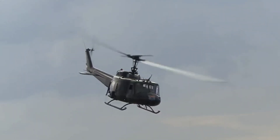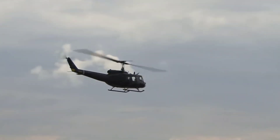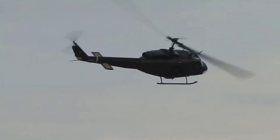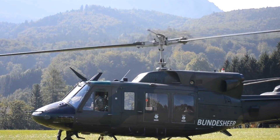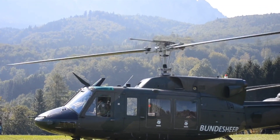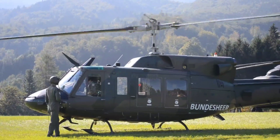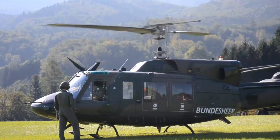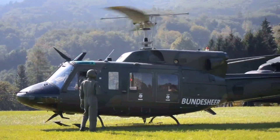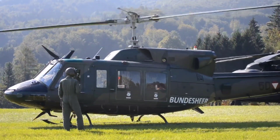The UH-1N has an out-of-ground-effect hover ceiling of 13,000 feet (3,962 meters). The service ceiling is 21,600 feet (6,584 meters). The combat radius is 105 nautical miles (121 statute miles / 194 kilometers). The UH-1N can be armed with a 0.50-caliber GAU-16 machine gun or a 7.62mm GAU-17 minigun. It is operated by the US Air Force, Navy, and Marine Corps, as well as many foreign military services.